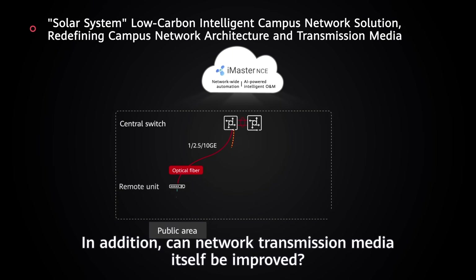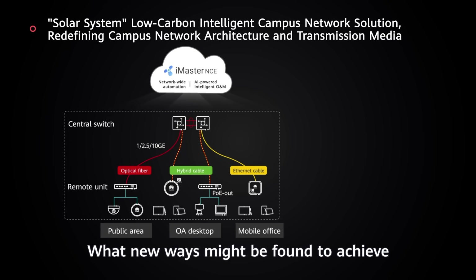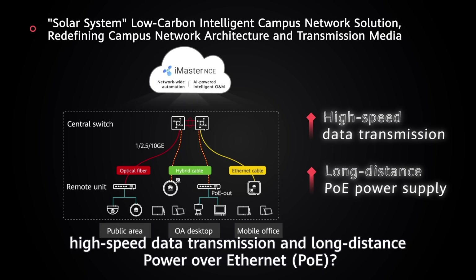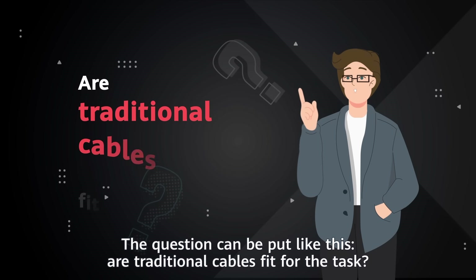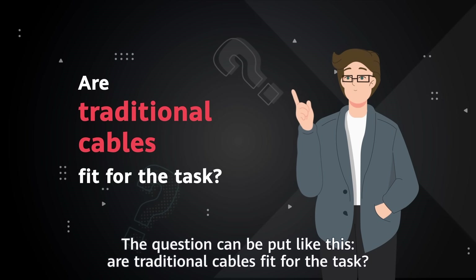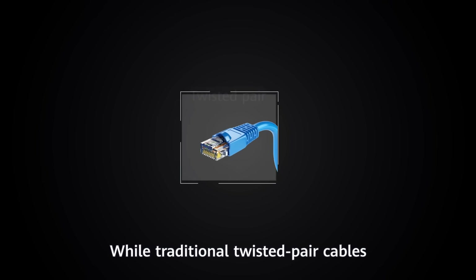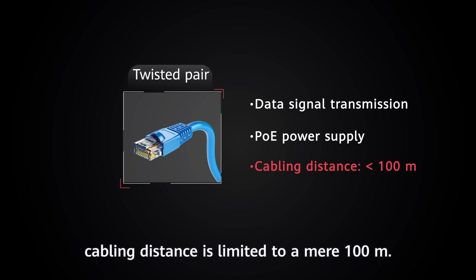Can network transmission media itself be improved? What new ways might be found to achieve high-speed data transmission and long-distance PoE? Are traditional cables fit for the task? Simply put, no. While traditional twisted pair cables transmit data signals and support PoE, cabling distance is limited to a mere 100 meters.